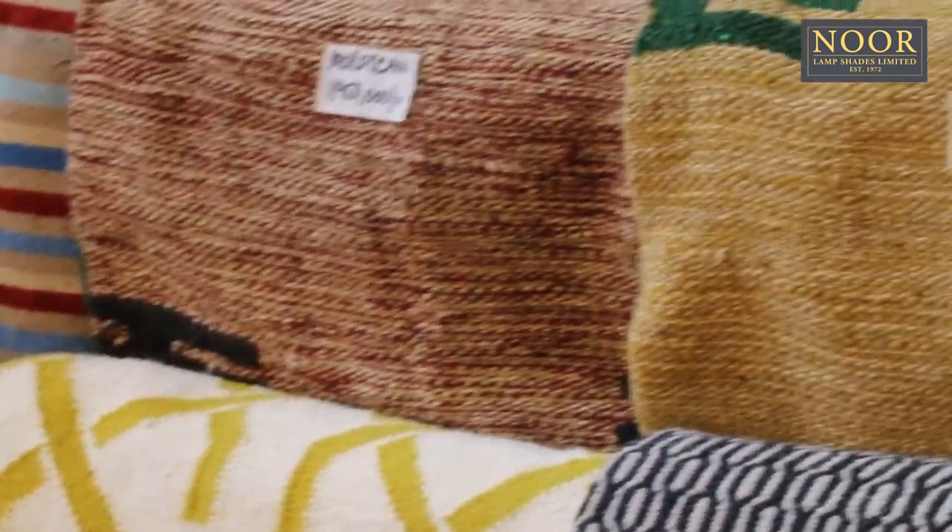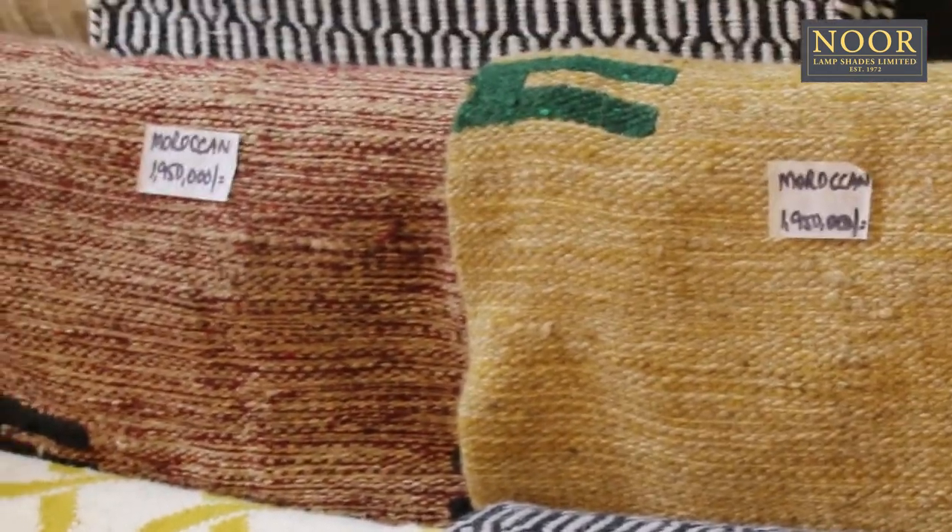The Moroccan rugs. Moroccan rugs are well known for their simple geometric patterns and their lush texture, which lends a sense of authenticity and uniqueness to your space. They also have a beautiful texture.